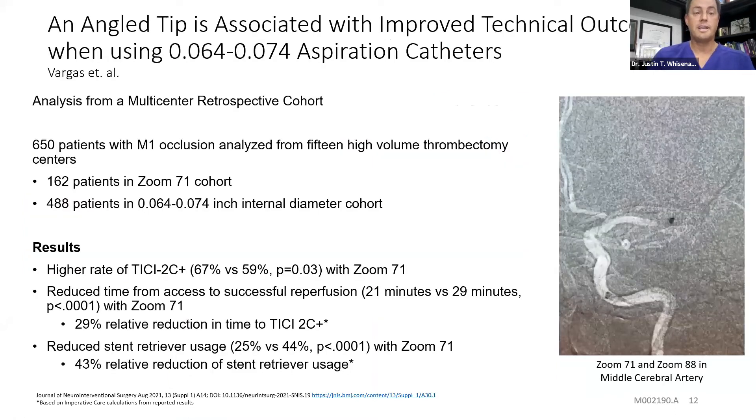Here's the study — a multicenter retrospective cohort examining whether angled tip is associated with improved technical outcomes compared to all other aspiration catheters on the market, from 064 to 074. 650 patients with M1 inclusion were analyzed from 15 high-volume thrombectomy centers. 162 patients were in the Zoom 71 cohort, 488 patients in the 064–074 internal diameter cohort. Results showed a higher rate of TICI 2C — 67% versus 59% — with the Zoom 71, reduced time from access to reperfusion of 21 minutes (a 29% relative reduction), and reduced stent retriever usage from 44% down to 25%, a 43% relative reduction. These are some of the same things we were seeing in West Florida.